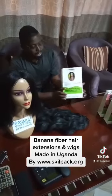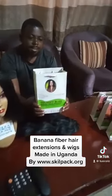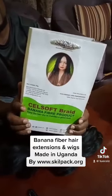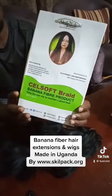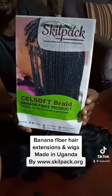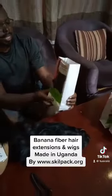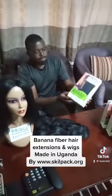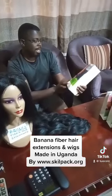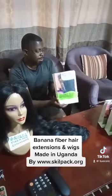We have managed to pack in an eco-friendly paper right here as you can see. Well branded, looking so nice. So this is a CeroSoft braid as you can see and it's a very nice product.